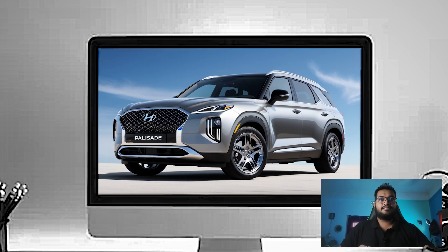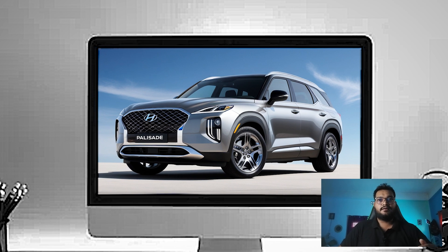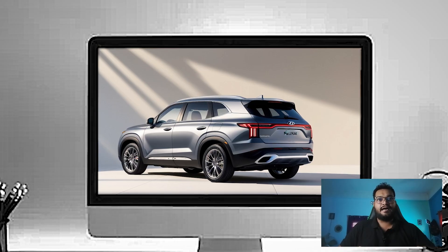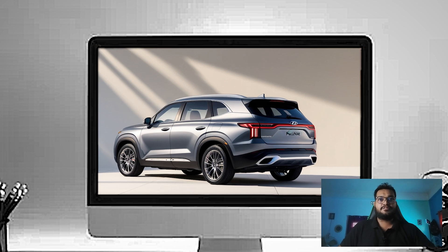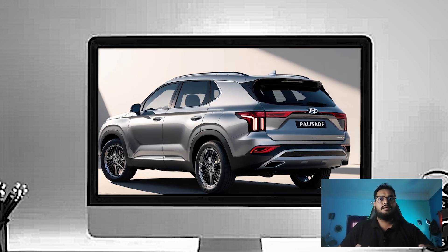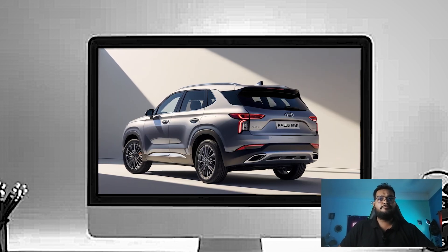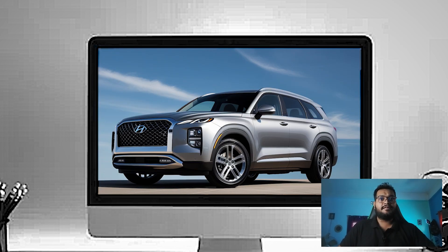Moving to the side, the Palisade keeps its commanding presence, but the new character lines make the SUV look even more refined and dynamic. The available 20-inch alloy wheels are an eye-catching upgrade, providing both style and substance. You will also notice the chrome accents around the windows and door handles, which give the SUV a premium look complementing its overall design.